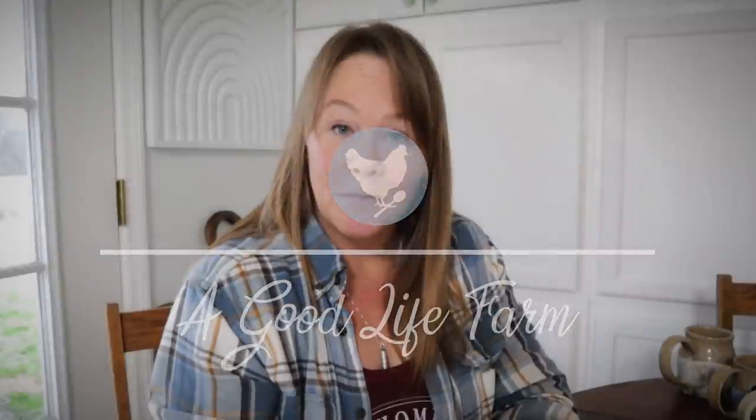Hey guys, Constance here, welcome back to A Good Life Farm. I mentioned in my last video that I acquired a few more pottery mugs. Back around the beginning of the year, maybe January, I did a sit-down video and shared my pottery coffee mug collection. In my video yesterday I mentioned I've got a few more mugs, so I'm going to share my latest additions with you all, since I've had some comments on them.